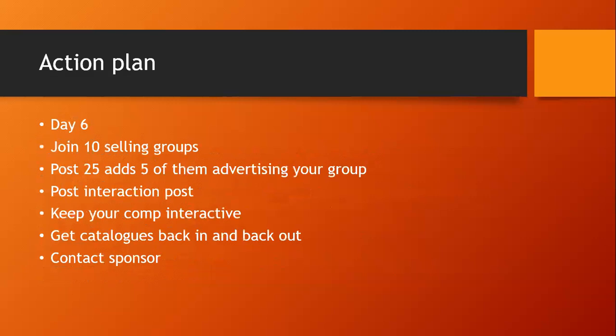Day six: join 10 selling groups every day. Post 25 ads, five of them advertising your group. Keep the momentum going with interaction posts, keep the competition interactive, get your catalogues back and out to new people, and contact your sponsor.